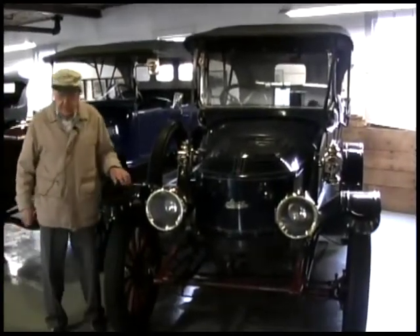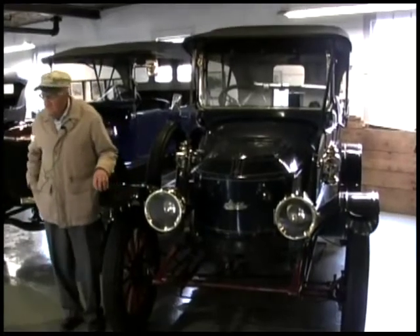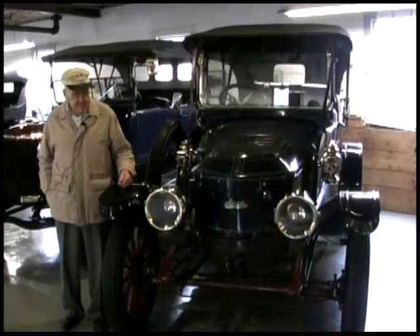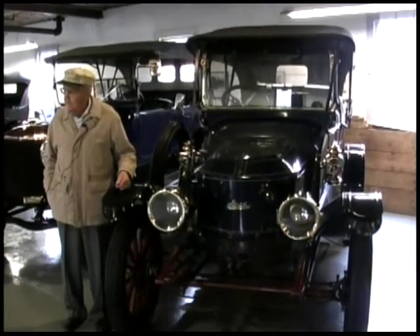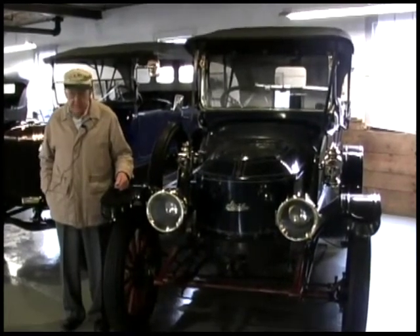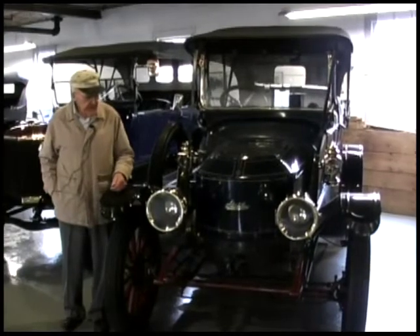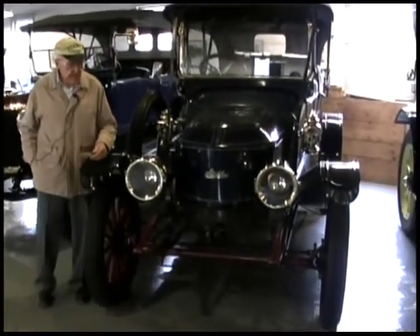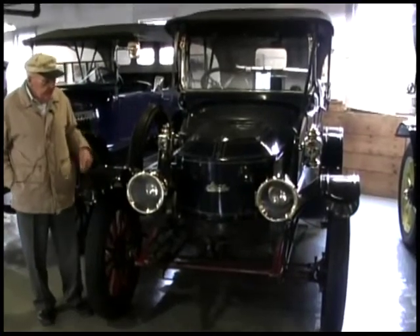This car I bought — not new — I bought it as my first car in 1946 from Donald Randall up in Randolph, Massachusetts. I had to pay $500 for it. Just out of the service, that seemed like a lot of money, but it's worth it now.